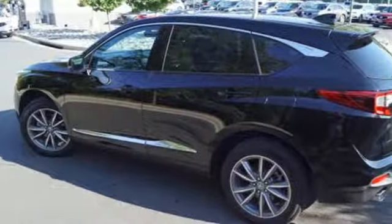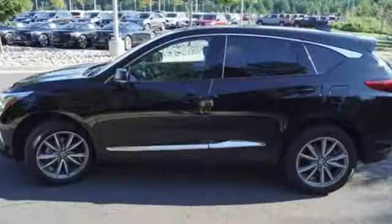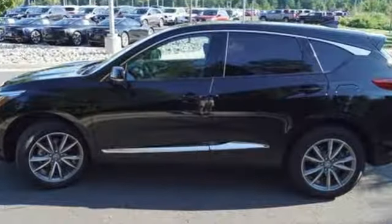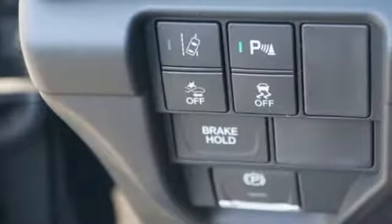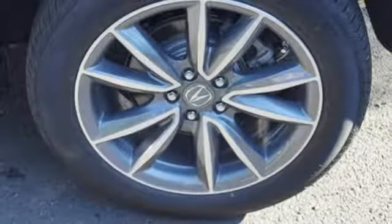Gas pressurized shocks and turbo inline four-cylinder engine. Cars.com explains the Acura RDX is better armed to win over shoppers — it's larger, lighter, and more efficient, while offering an attractive value proposition.